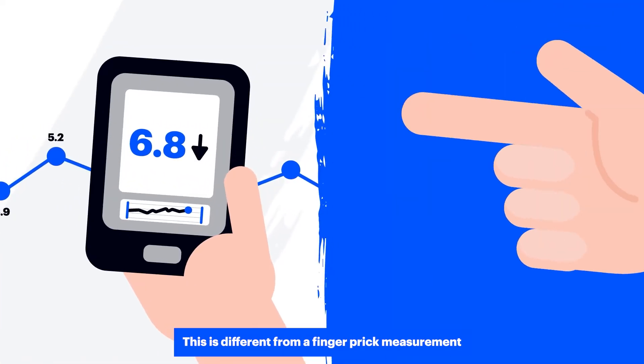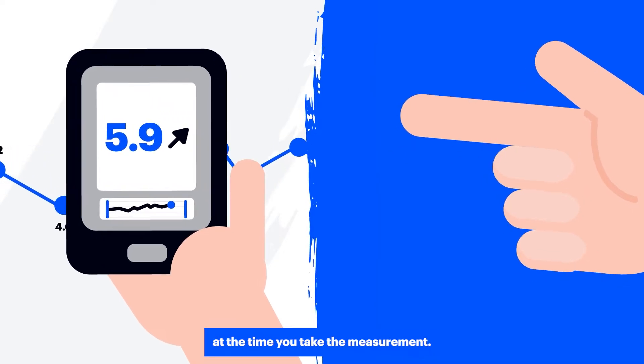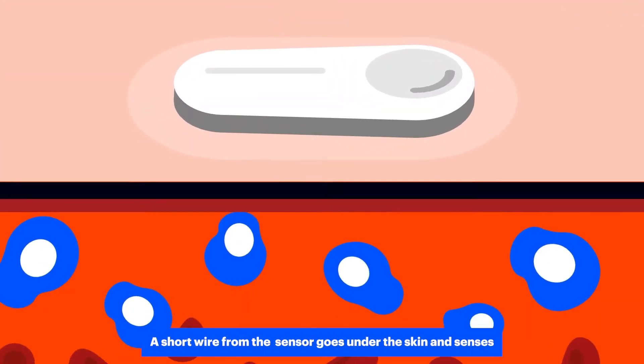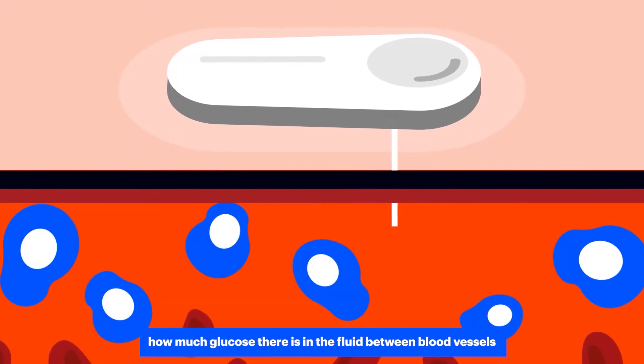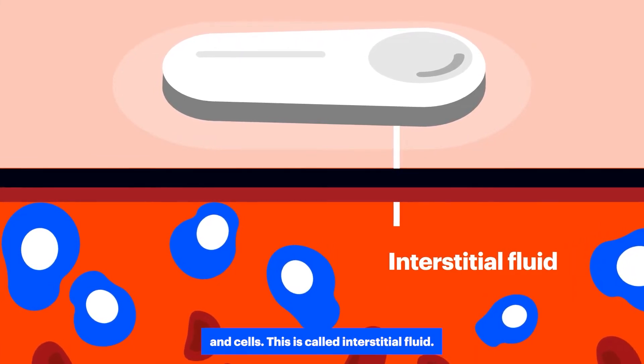This is different from a finger prick measurement, which only shows your blood glucose level at the time you take the measurement. A short wire from a sensor goes under the skin and senses how much glucose there is in the fluid between blood vessels and cells. This is called interstitial fluid.